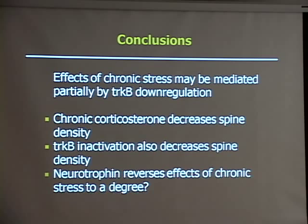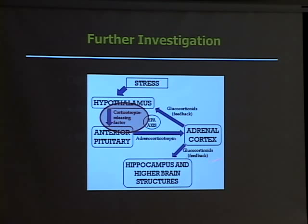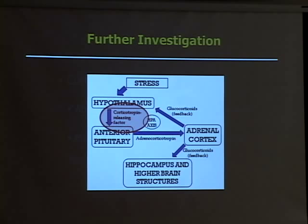I have started looking at some other players in the stress response, such as corticotropin-releasing hormone. It's abundant in the early postnatal hippocampus, so it's a possible target and could have been our missing player — a reason why I didn't see significant results in my last experiment. Corticotropin-releasing hormone is actually upstream in the stress response. So far, the CRH treatments I have seen are not any different from the vehicle controls. I'm currently doing a western blot to look at TrkB expression and phospho-TrkB, though I don't have results yet. So far it doesn't look like CRH is the answer, but the western blot will tell all.